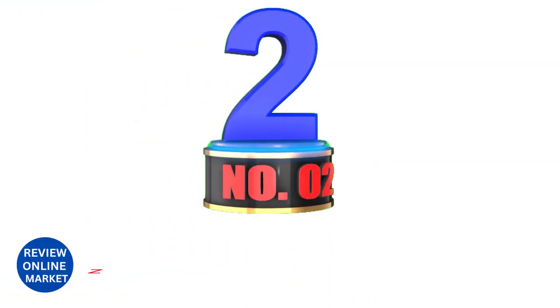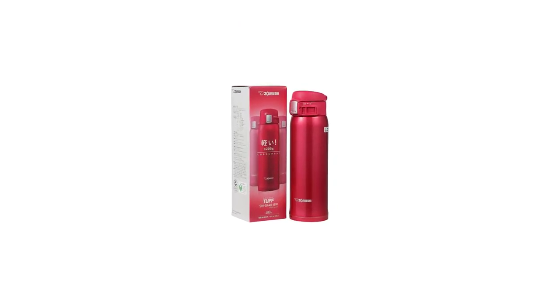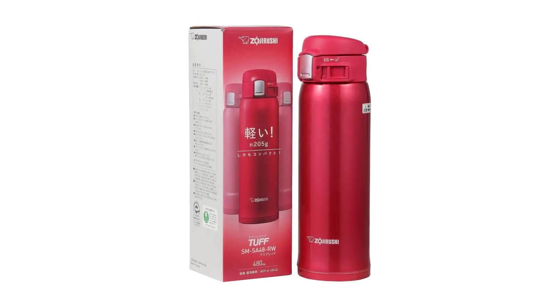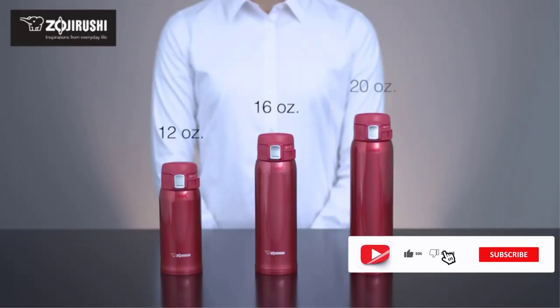Number 2: Zojirushi Stainless Steel Mug. About this item — the best travel mug. This mug offers the best heat retention, plus one-handed usability and a locking, leak-proof lid, which makes it especially useful if you carry your mug in a bag or backpack.